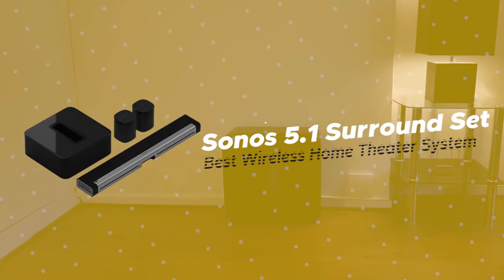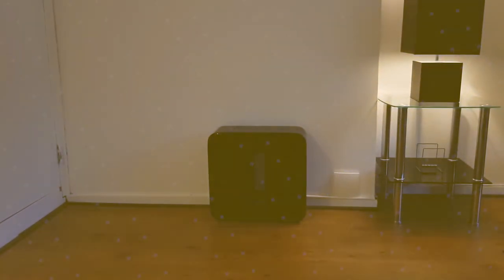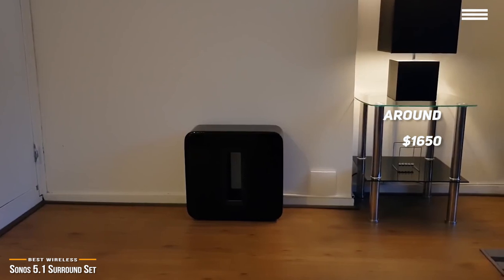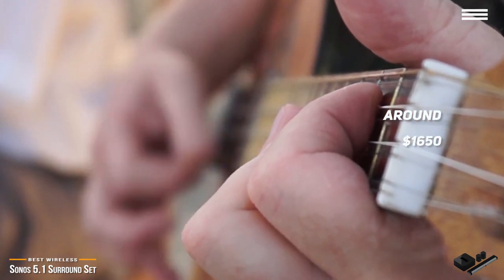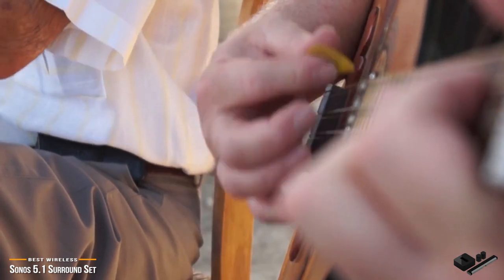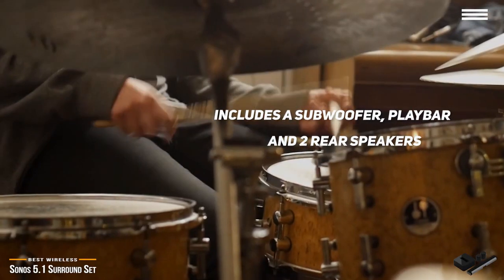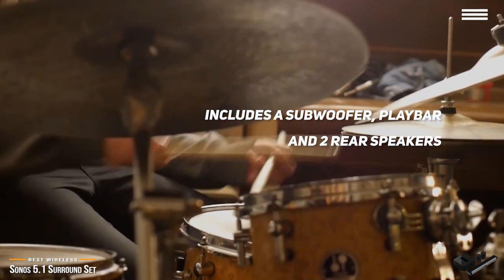This brings us to the Sonos 5.1 surround set, our choice for best wireless home theater system. If you're a fan of home theater systems but not a fan of cables, Sonos knows what you want. At around $1,650, the wireless Sonos 5.1 surround set outperforms similar home theater systems with crystal clear audio and lots of high-tech features and customization options — and it does it wirelessly. You get a sophisticated, sleek, minimalistic wireless audio system that includes a subwoofer, play bar, and two rear speakers that enhance your viewing experience with vivid surround sound.